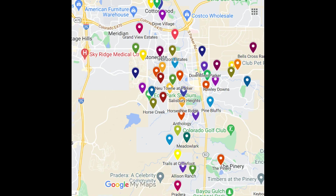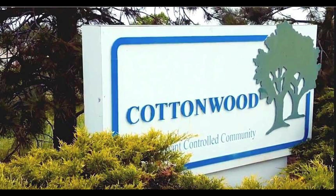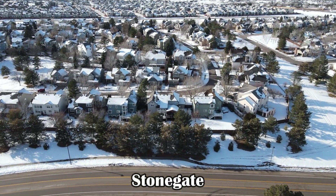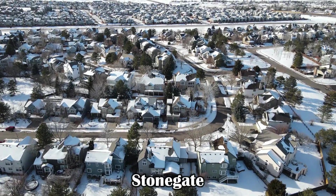Parker has many subdivisions and is still growing. As of 2023, there is still a lot of new construction and I don't see it slowing down anytime soon. Parker has many subdivisions that vary in age, styles, amenities, lot sizes, and price points. Most, if not all, subdivisions have community parks, open green spaces, and trails. This is footage from the Stonegate subdivision. There are quite a few sections within Stonegate, so the sizes of homes, lots, and price points do vary. The average price point as of 2023 is around $630,000.